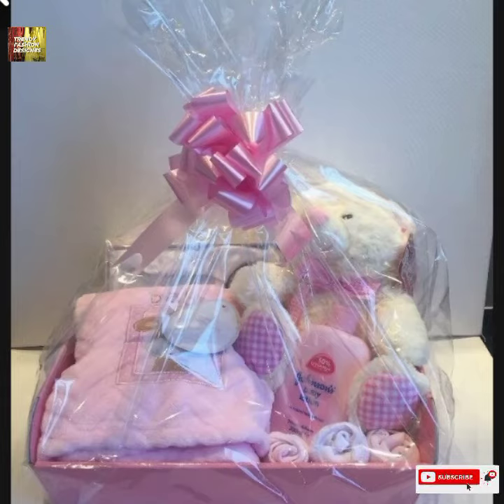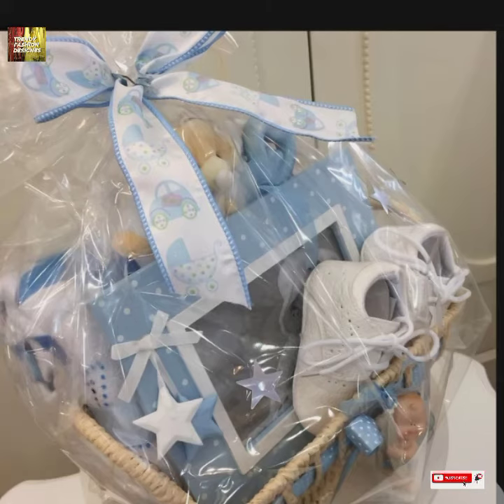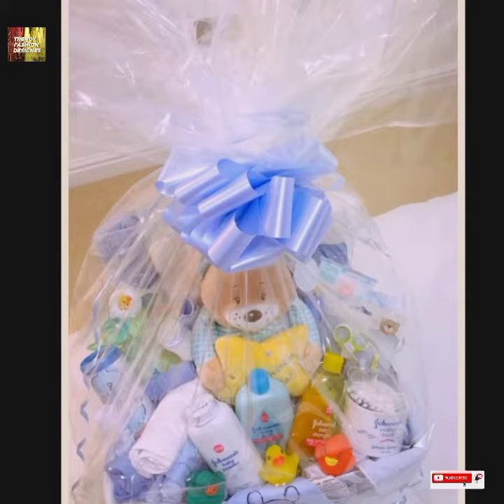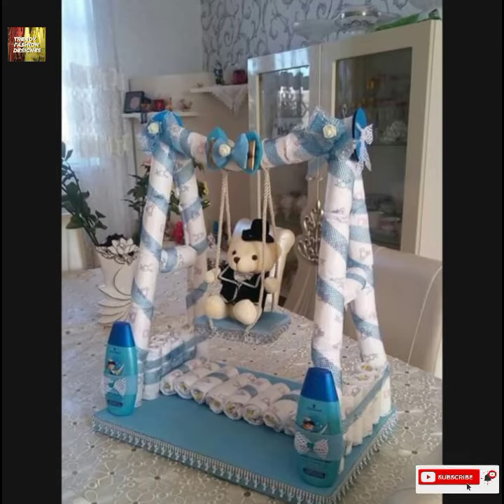If you want, you can also make it yourself, as there are beautiful and easy ideas here. You have to watch till the end of the video because I have shared all the details and different ideas with you until the end. Inshallah, I think this will definitely be helpful.